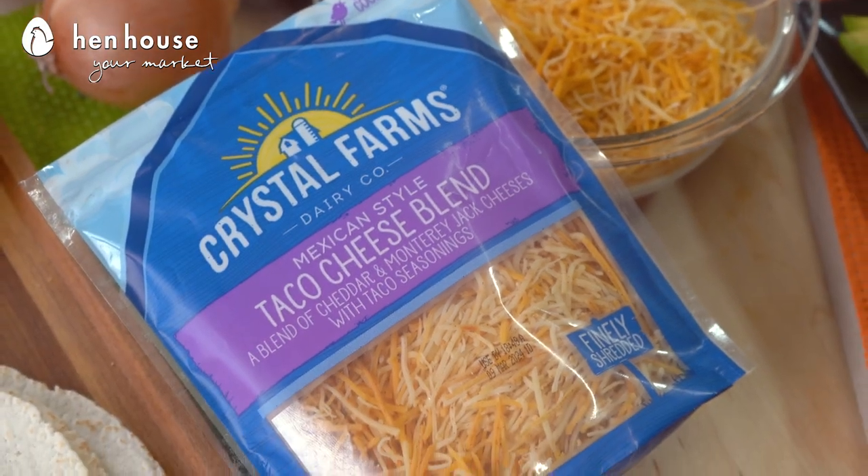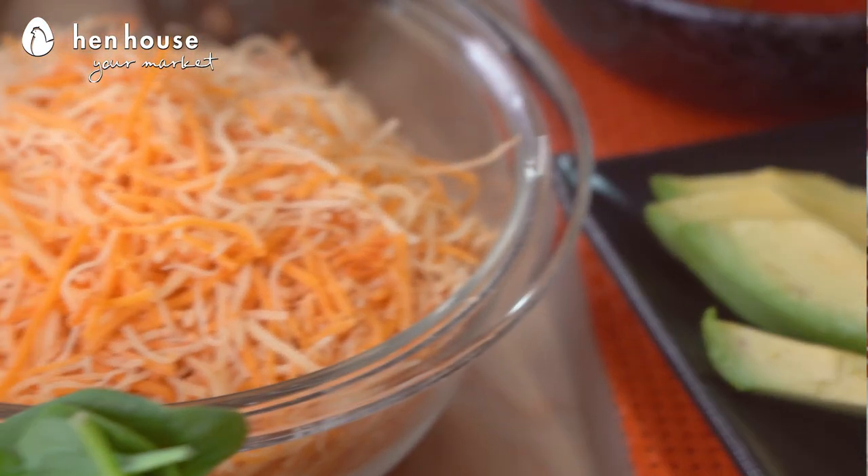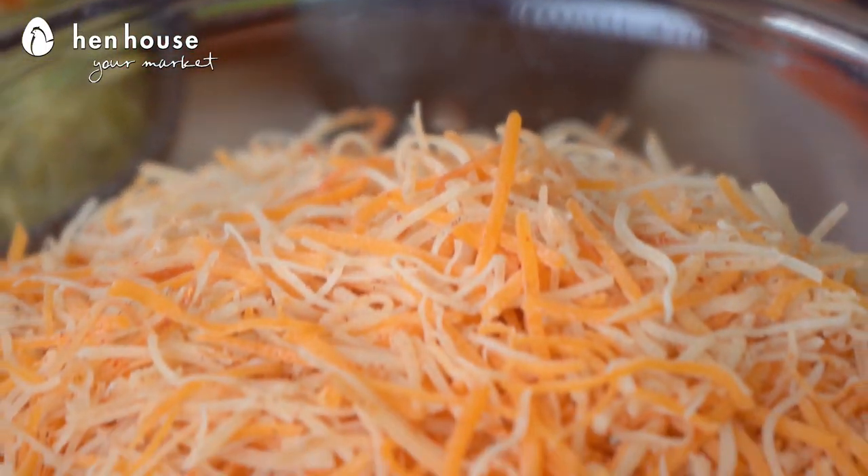Yes we are, and of course we know cheese is a good source of calcium and it helps build those healthy bones and keep those munchers munching. And did you know that men and women aged 19 to 50 should consume about a thousand milligrams of calcium every day, and one ounce of cheddar cheese provides 20% of that daily requirement.